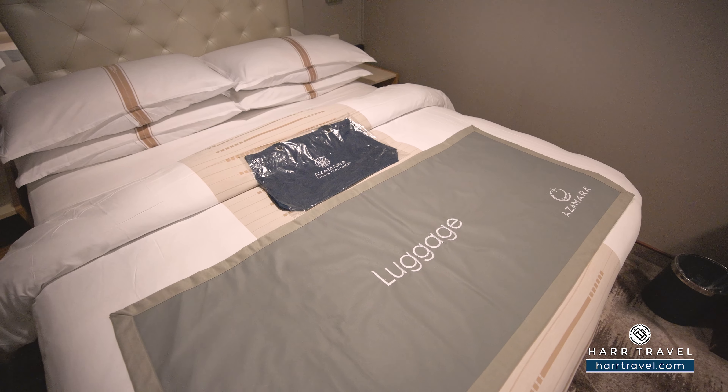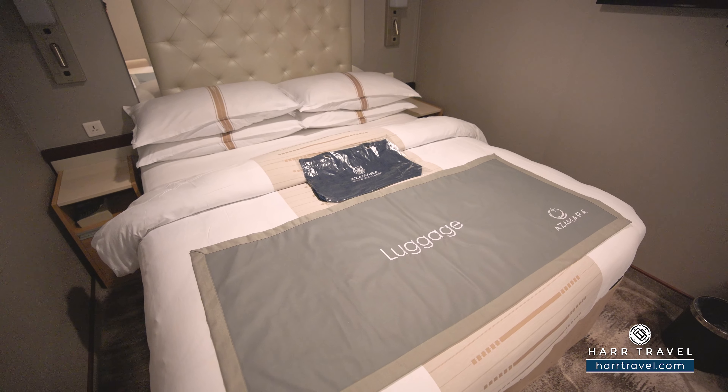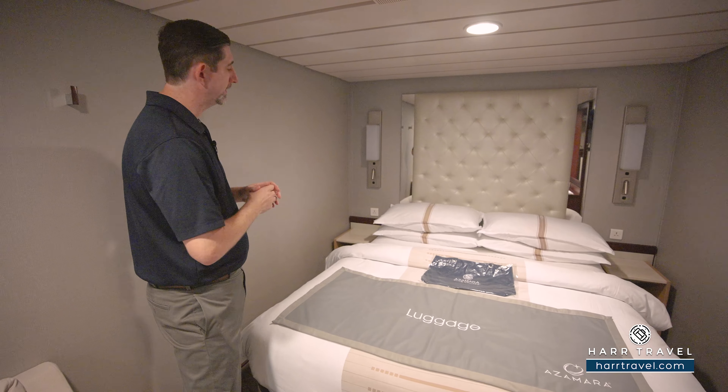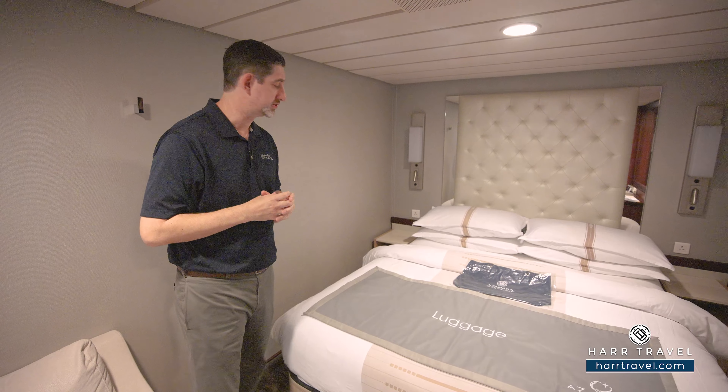When they upgraded, they also updated all the pillows, the linens, and the mattresses to make them extra comfy. You've got a USB plug on either side of the bed. You also have USB chargers tucked underneath the reading lamps. I love that they have the reading lights and the directional reading lamps so you don't disturb your partner.